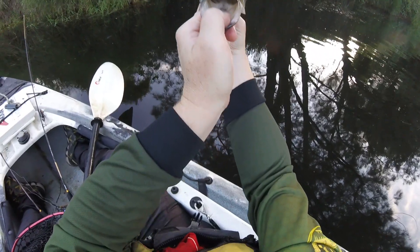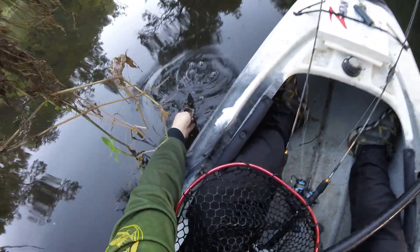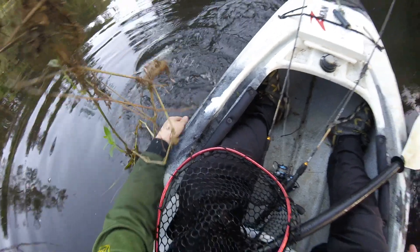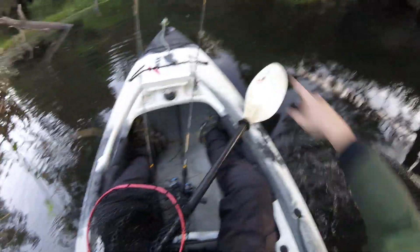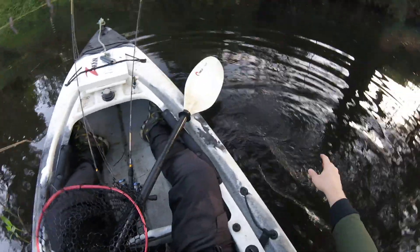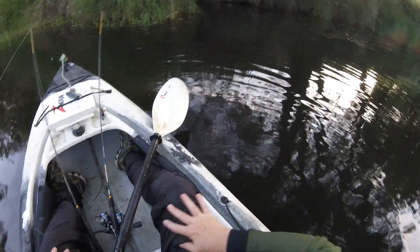G'day mate — you did a great job, a very worthy adversary. You've still got plenty of kicks — see you mate. You'd think a fish like that would be hiding in that big snag, and maybe he does live in there, maybe I drew him out. Wow, how cool.